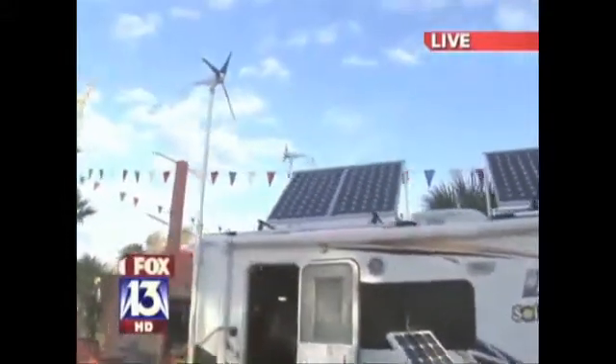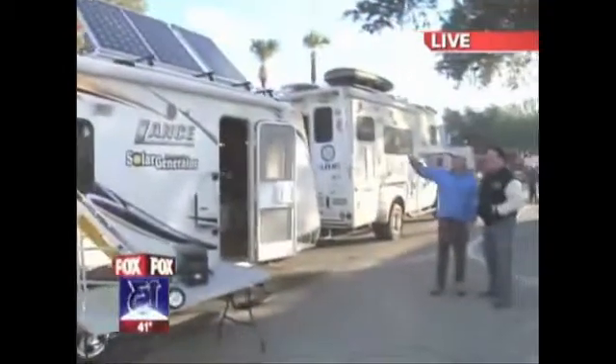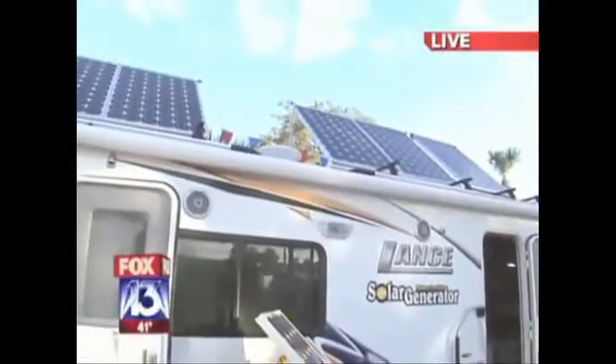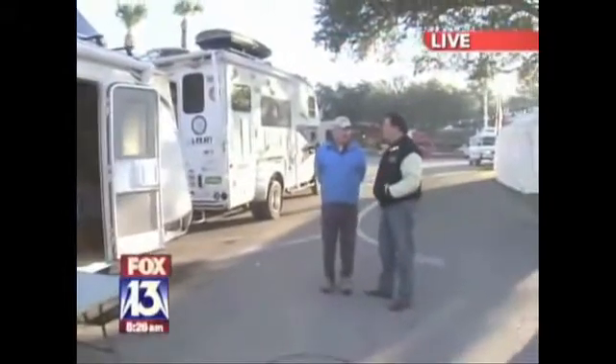I saw the wind turbines on a boat and couldn't figure out why I couldn't put them on an RV, so I designed the brackets and we've been off to the races. All the power through the rig comes down through those two sources into what's called a solar generator. Right inside, everything's powered off the natural energies — the wind and the sun.